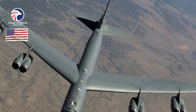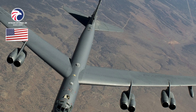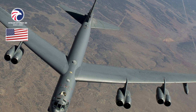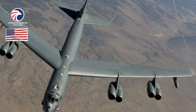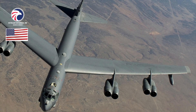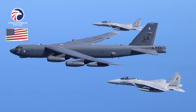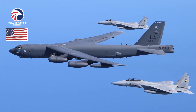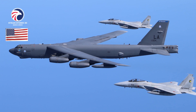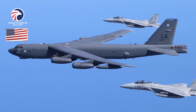Contractors: Boeing (airframe, Connect), Rolls-Royce (CERP), Collins Aerospace (nacelles), Raytheon (RMP). First flight: July 20, 1960 (B-52H). Delivered: May 9, 1961 to October 26, 1962 (B-52H). IOC: May 1961 (B-52H). Production: 102 (B-52H). Inventory: 76. Operators: AFGSC, AFMC, AFRC.